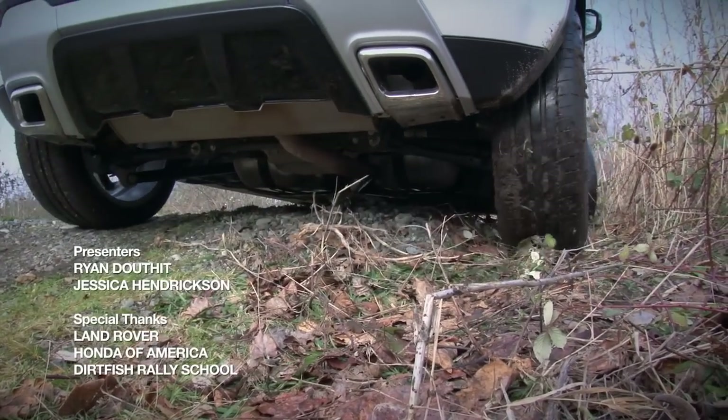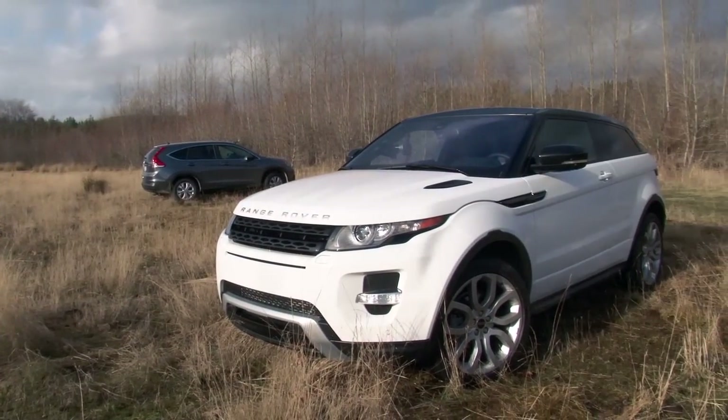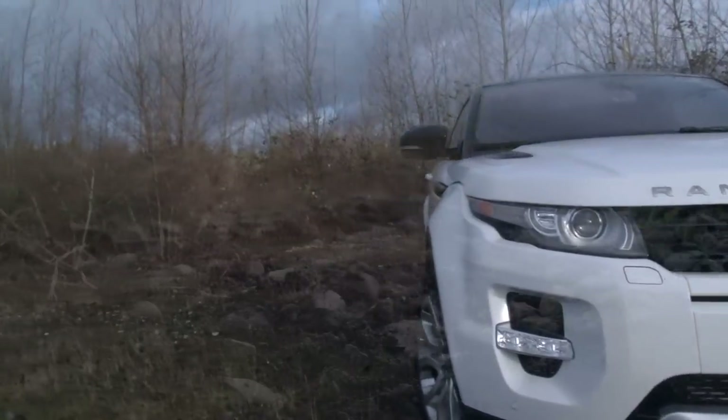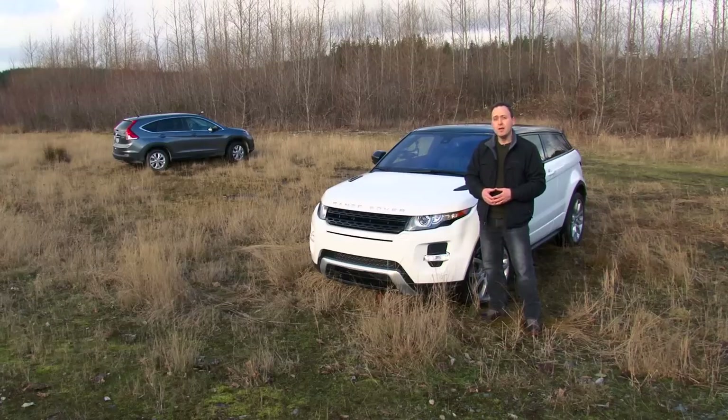For $59,000 as equipped, this little Range Rover is both expensive and undeniably cool. But how about the off-road ability? Is it competent enough to be worthy of its Range Rover badge? And I'd say yes, yes it is.